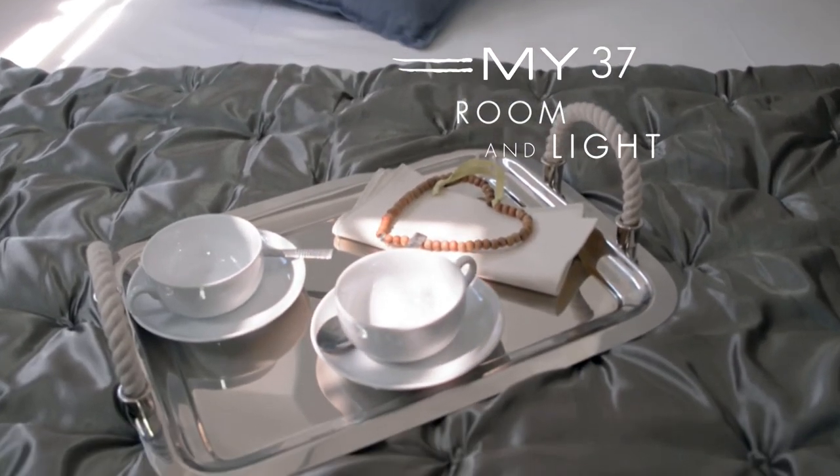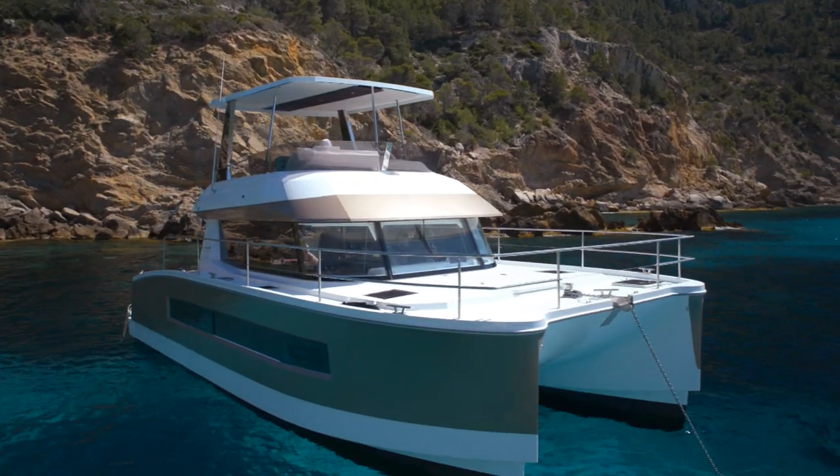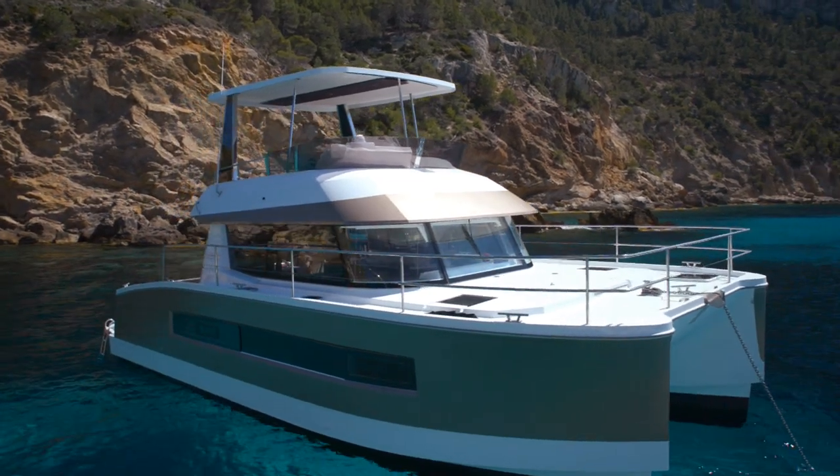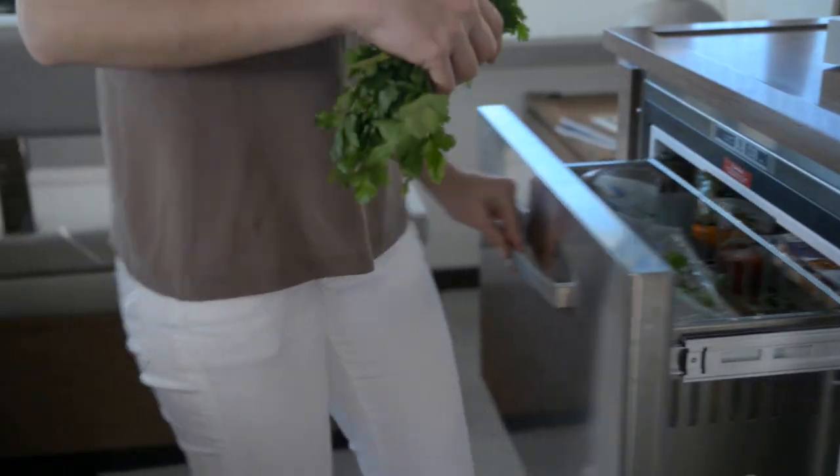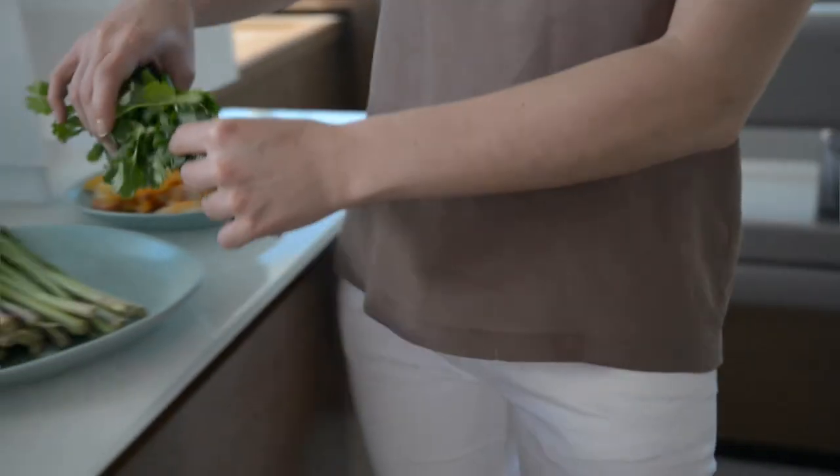To starboard, two cabins and a separate head are reserved for guests. Thus, Fontaine Pajot My37 living areas with a view of the sea offer all passengers privacy and wellbeing.